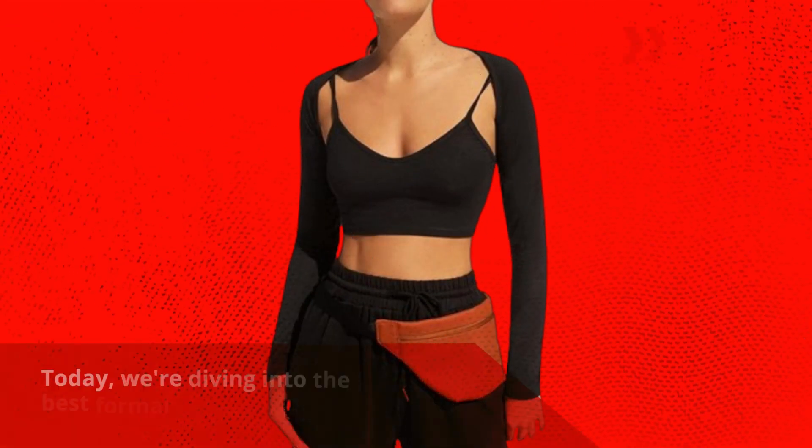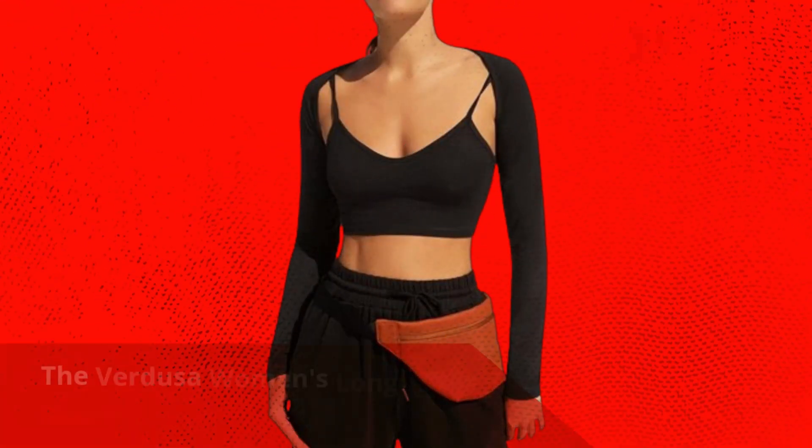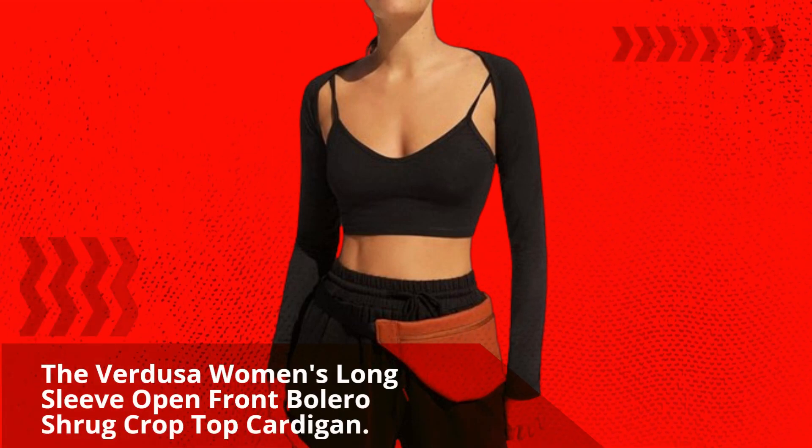Welcome to Product Critique. Today, we're diving into the best formal sweater for evening dresses available in the market: the Verdusa Women's Long Sleeve Open Front Bolero Shrug Crop Top Cardigan.